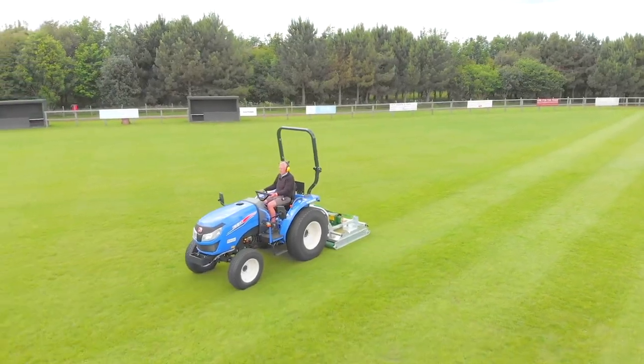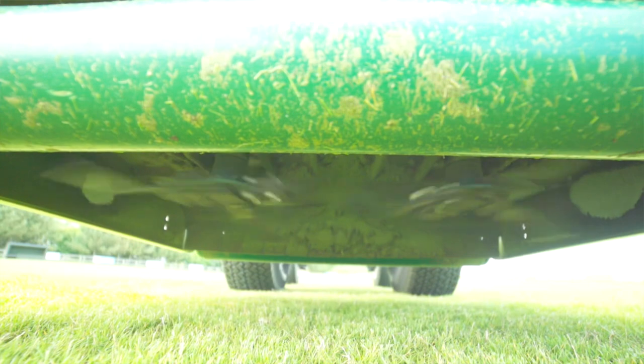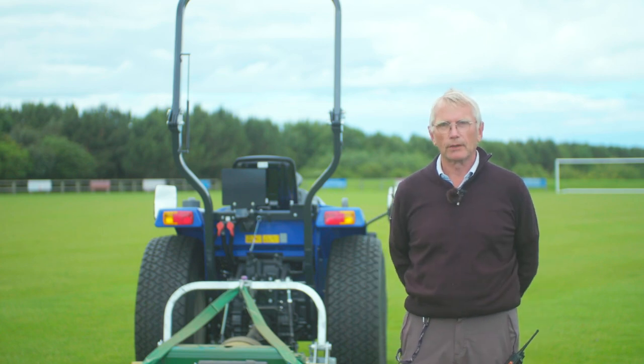The tractor is an Iziki 3400, it's 38 horsepower. It's a rotary mower, it has two blades — they are axle mounted, so if you do hit anything, a stone or a fence post, it'll just swivel and keep on cutting after that.